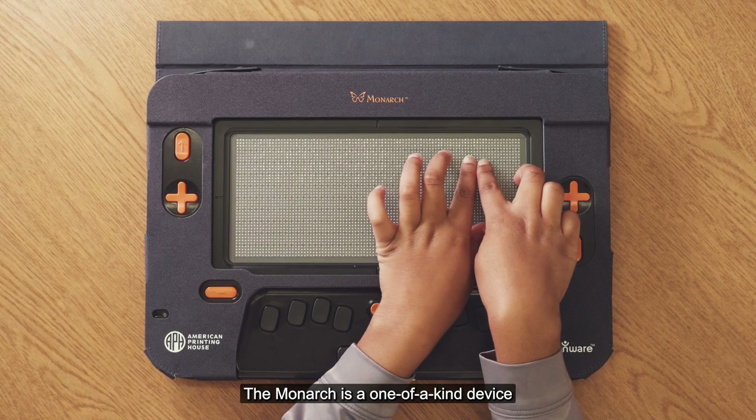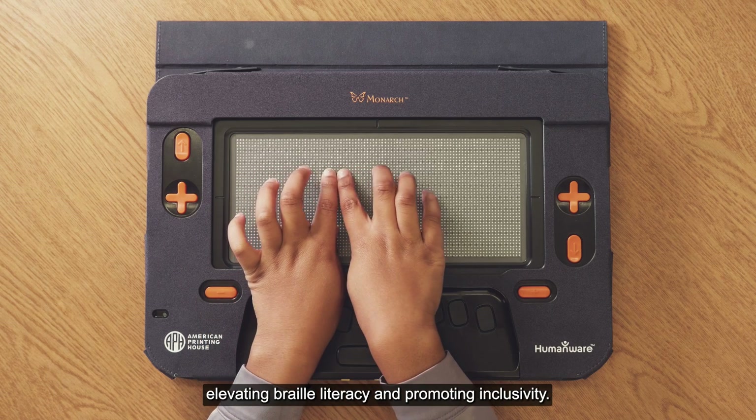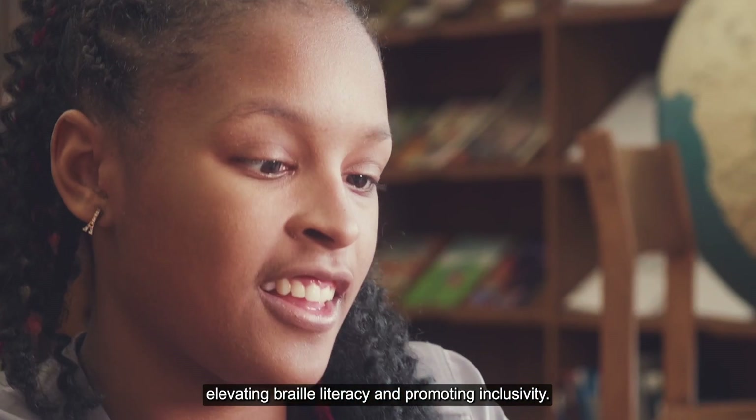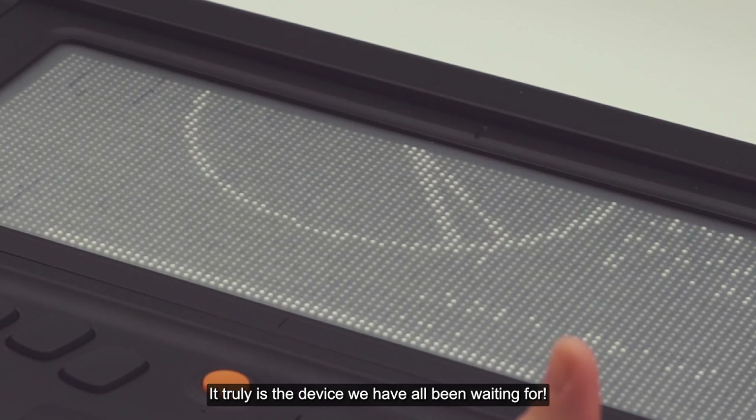The Monarch is a one-of-a-kind device that combines a multi-line braille display with tactile graphics, elevating braille literacy and promoting inclusivity. It truly is the device we have all been waiting for.